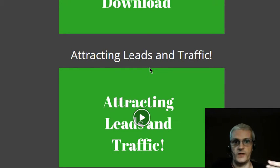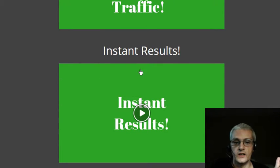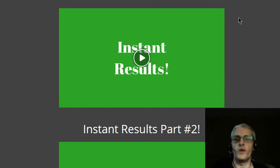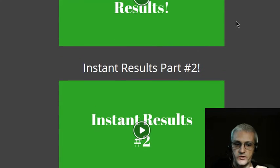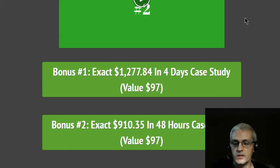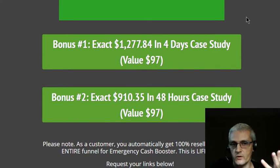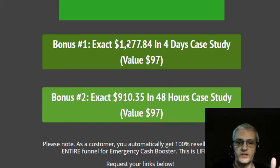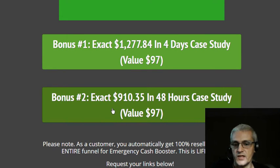Next Ivana teaches you how to attract leads and traffic to your offers — without traffic your offers are dead in the water. She also shares how to get instant results right away without waiting for traffic to come in. Then she shares a few additional case studies: one showing $1,277.84 in four days, and another showing $910.35 in 40 hours.